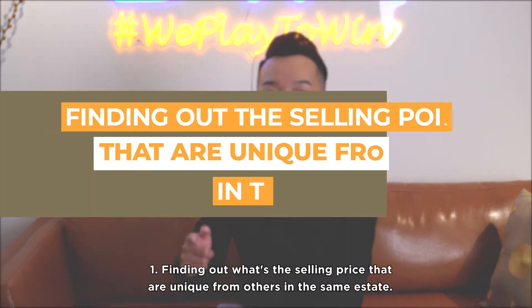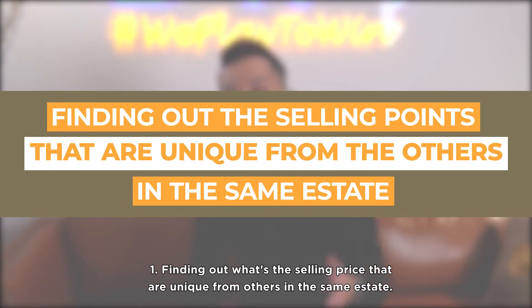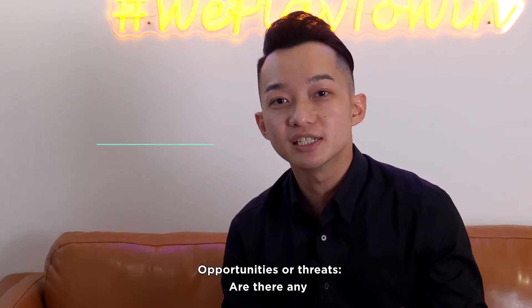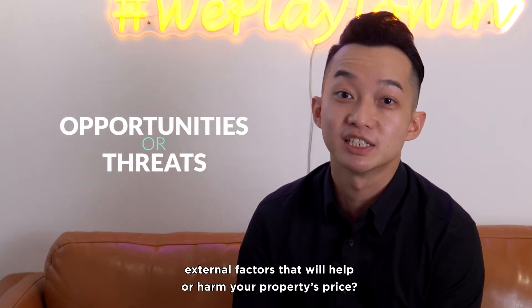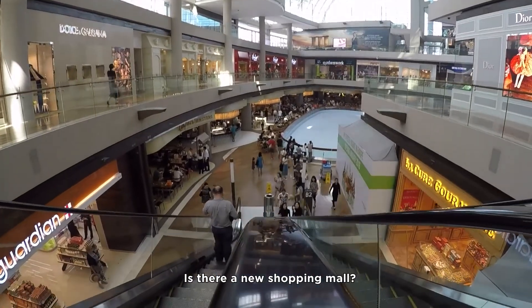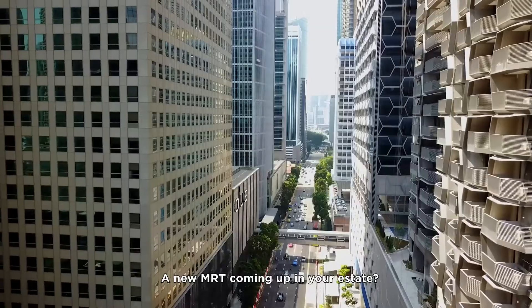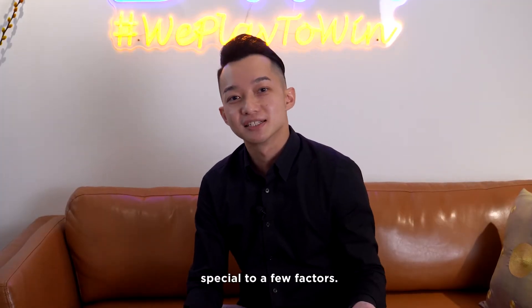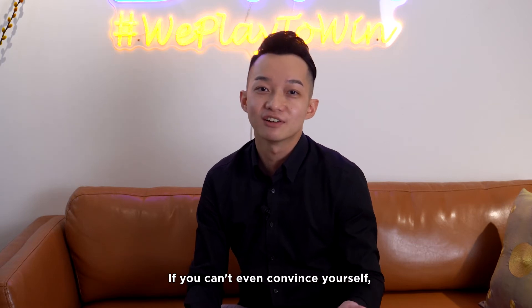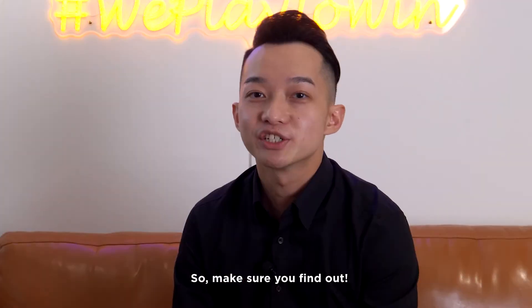Number one: finding out the selling price that is unique from others in the same estate. Opportunities or threats — are there any external factors that will help or harm your property's price? Is there a new shopping mall or a new MRT coming up in your estate? You will need to convince yourself that your unit is special due to a few factors. If you can't even convince yourself, how are you going to sell it? So make sure you find out.